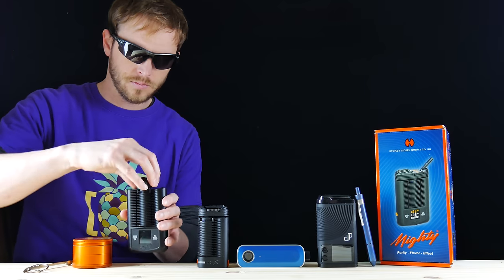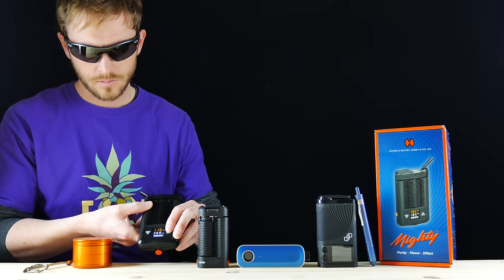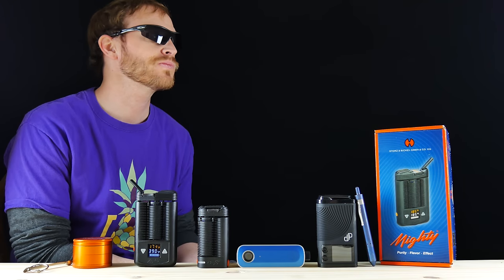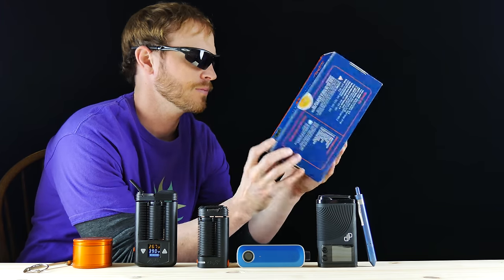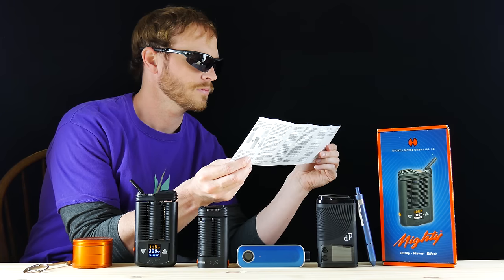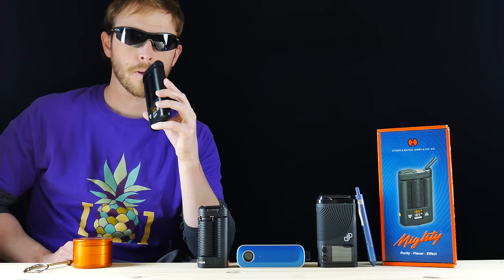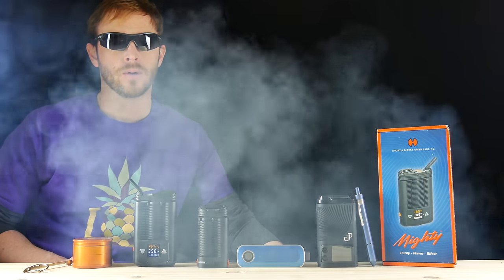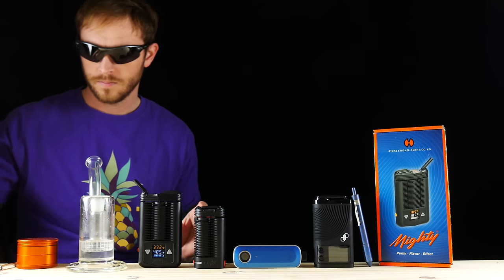I've already loaded up the Mighty with some herbs out of my Santa Cruz Shredder and set the temp to 390°F, which is 199°C. I usually start my sessions out around 350°F or 176°C, but I'm trying to get some denser clouds for the camera. The lower temps will produce cool, tasty vapor, whereas the higher temps will push out denser, more potent clouds. The higher temps will complete sessions much faster, but the taste and smoothness will drop off a lot quicker. One of the best features of the Mighty is the free-flowing vapor path — it has very little draw resistance, and the heater is powerful enough to aggressively draw from the unit without it losing too much heat.